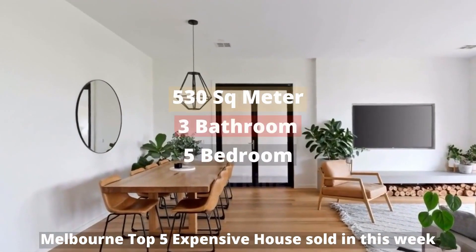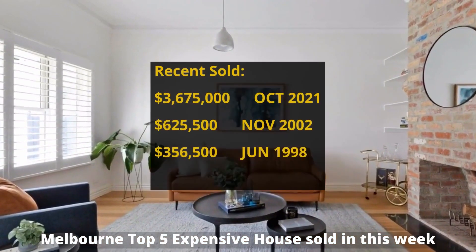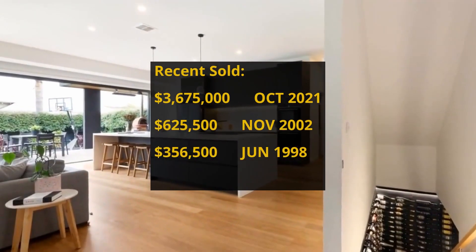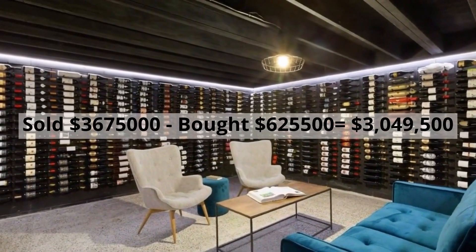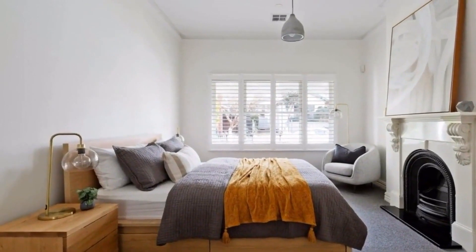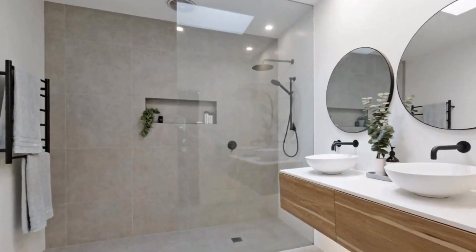This building has 530 square meter land, 5 bedrooms, 3 bathrooms and 5 parking spots. It was bought for $625,500 in November 2002. It made around $3,049,500 profit.